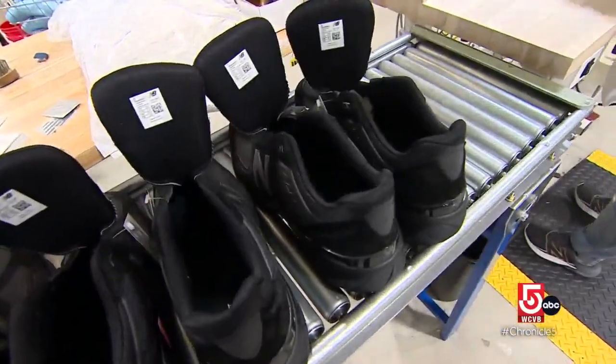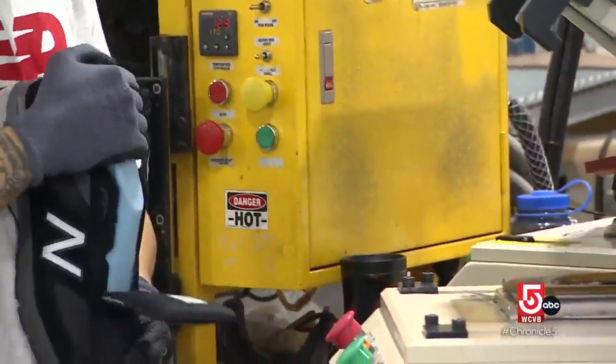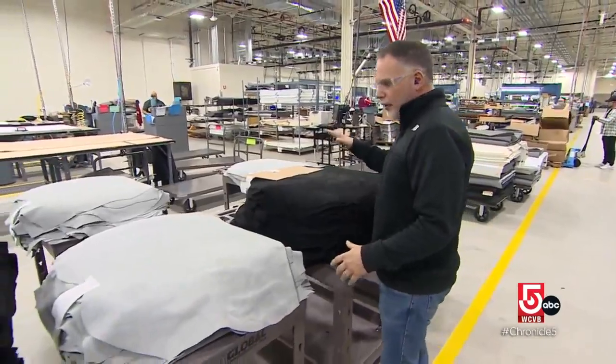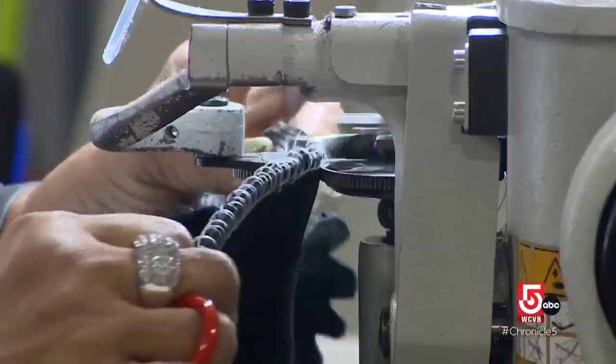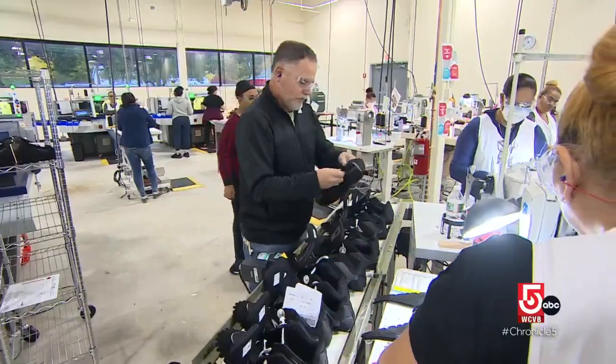When we talk about New Balance, it ties back to the 990. It was introduced first in 1980, and it was our first $100 running shoe. This is where we pile and sort our pigskin. Vice President of Manufacturing Kevin McCoy says they rely on both technology and the human touch to transform flat materials into something you can wear.